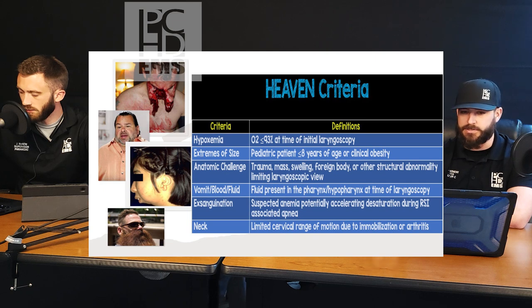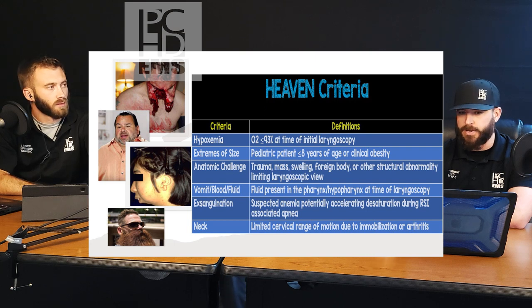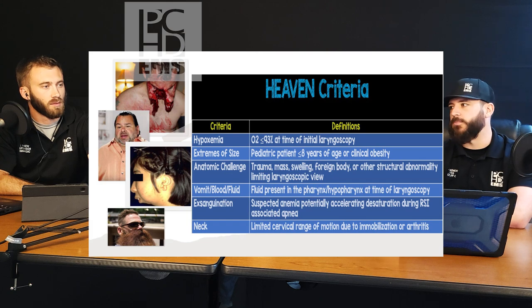We use the HEAVEN criteria now — it's a new and improved LEMON criteria made by Air Methods, a predictor of difficult intubations. For every criterion that applies to a patient, it increases the odds of it being difficult. What we try to preach is that we can combat each one of these, and our whole process is geared toward assuming every patient has every single one and figuring out how to fix each one — preparing for the worst-case scenario.